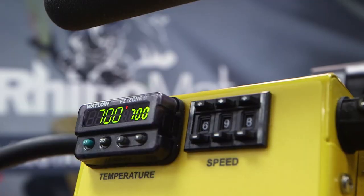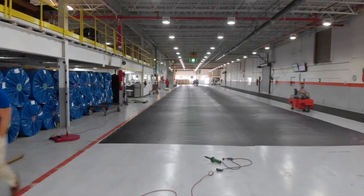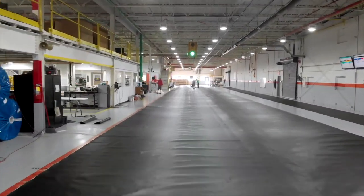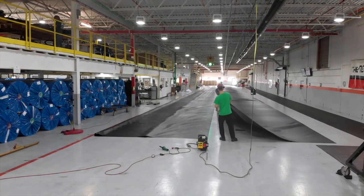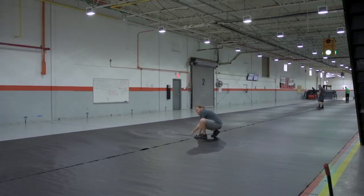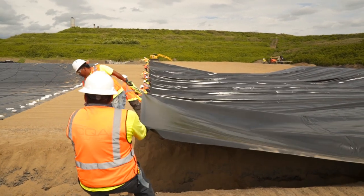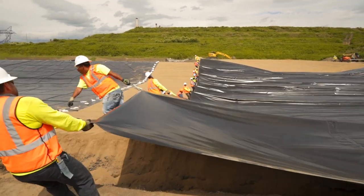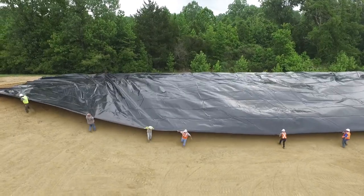The welder can be set at one temperature and held there, versus in the field where it has to be adjusted for weather conditions, changes in cloud cover, and sunlight as the sheet heats up. Another important advantage in the factory is the welder operates on a concrete floor, providing a very hard, firm subgrade to facilitate the welding process. The benefit of all that is more consistent seams and higher strength seams in both shear strength and peel strength.